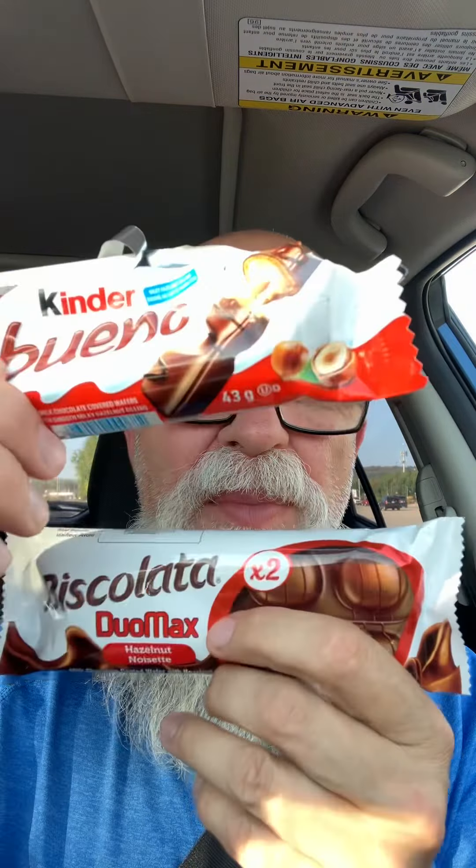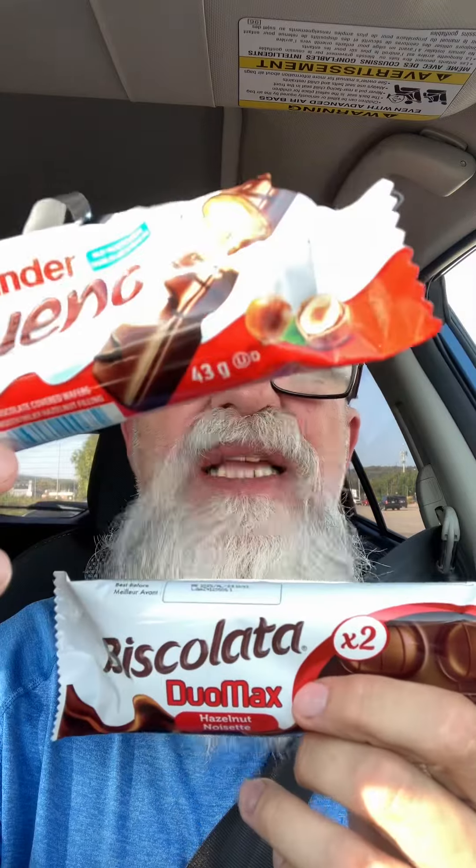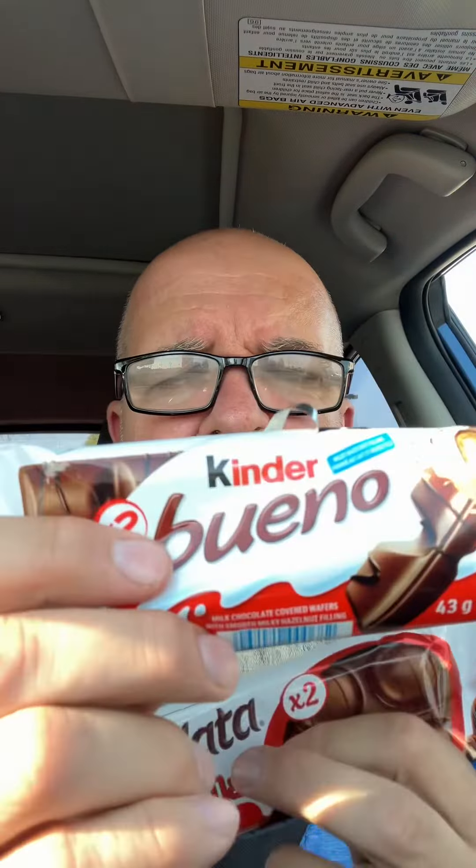The Bestcolotta tastes more like a coffee flavor — not as much hazelnut. The Bueno is way more hazelnut forward. They're both nice and crispy, and you can taste the milk chocolate. With the Kinder Bueno, you really taste the milk chocolate.